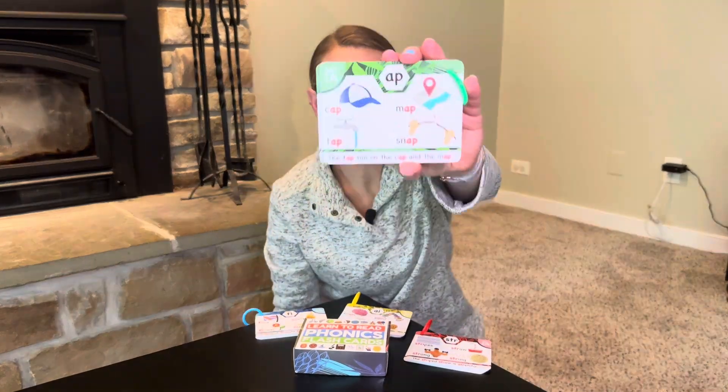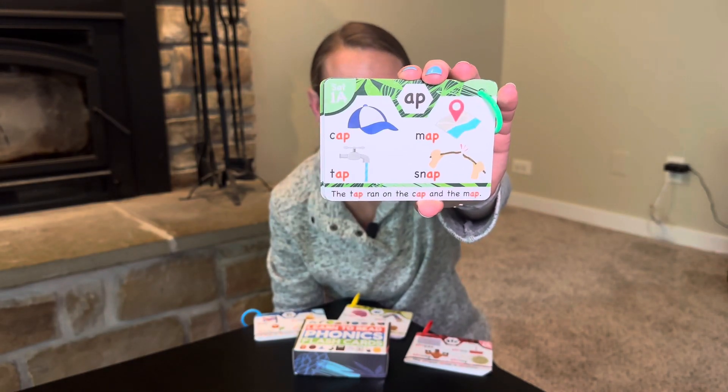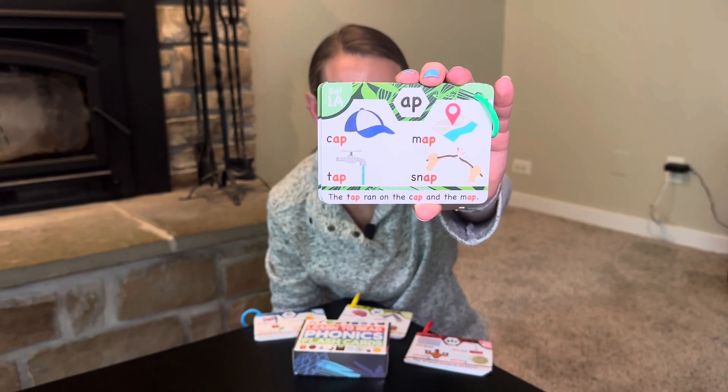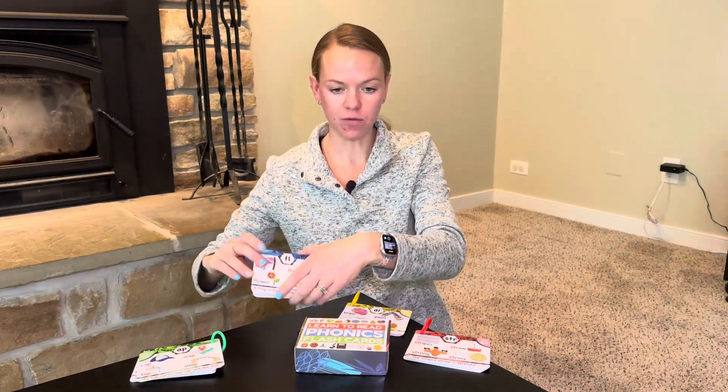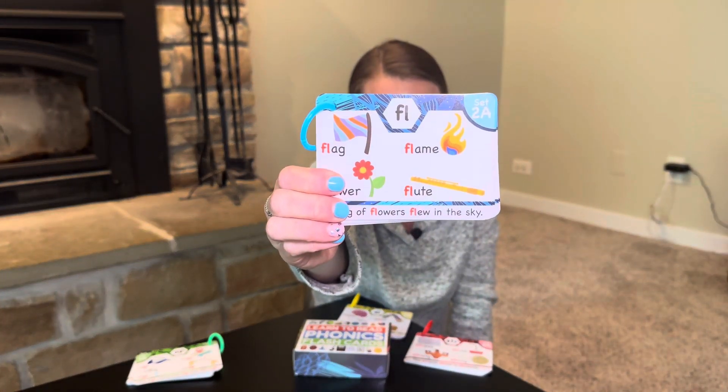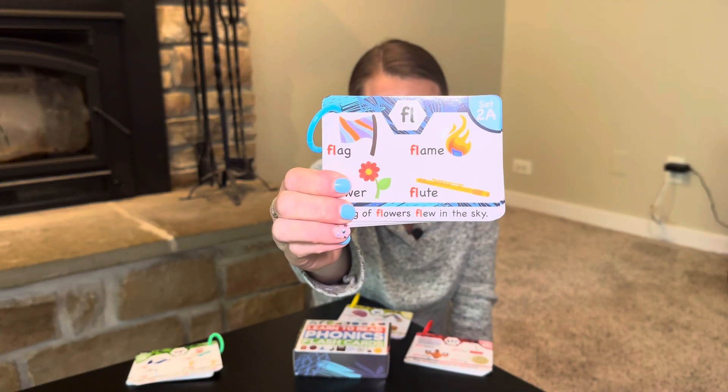This is level one, or set one. These are typically for kindergarten age with CVC word blending. Level two blends digraphs and consonant blends.